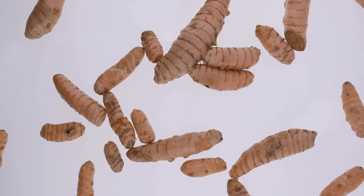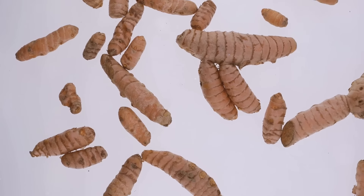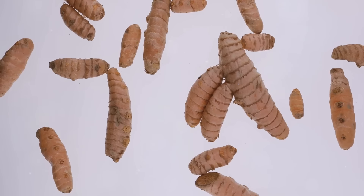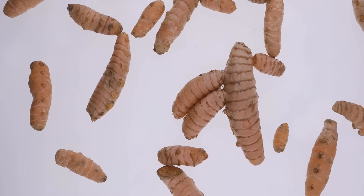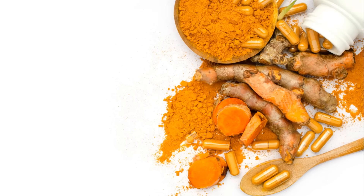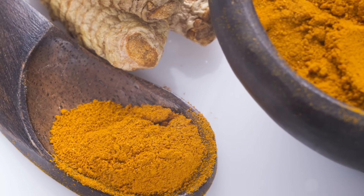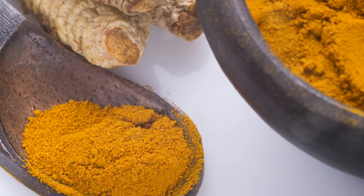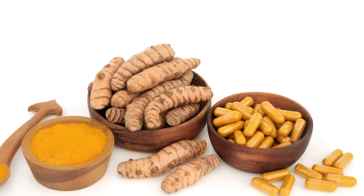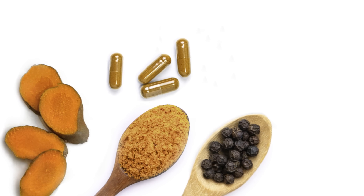Firstly, turmeric is a potent anti-inflammatory agent. Inflammation, while necessary for our body's defense mechanism, can become a problem when it's chronic and directed against our own tissues. Turmeric's active ingredient, curcumin, can match the effectiveness of some anti-inflammatory drugs without the side effects. This makes turmeric particularly beneficial for people struggling with chronic inflammatory conditions such as arthritis, where it helps to alleviate the pain and inflammation associated with the disease.